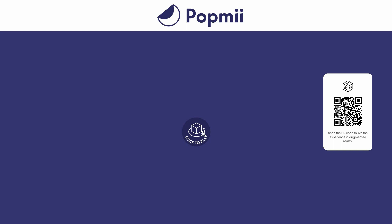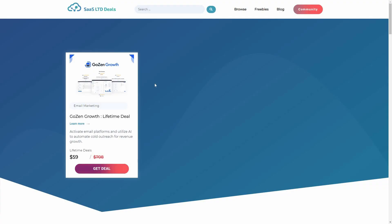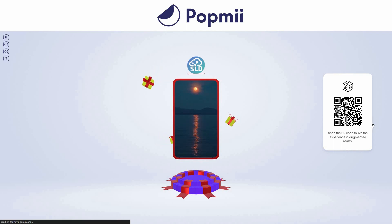After opening the link, I have to click to play the video or the 3D experience. If I click on the logo — as you can see — it takes me to the CTA link I set. This is exactly how you can use Pop Me Factory for marketing.